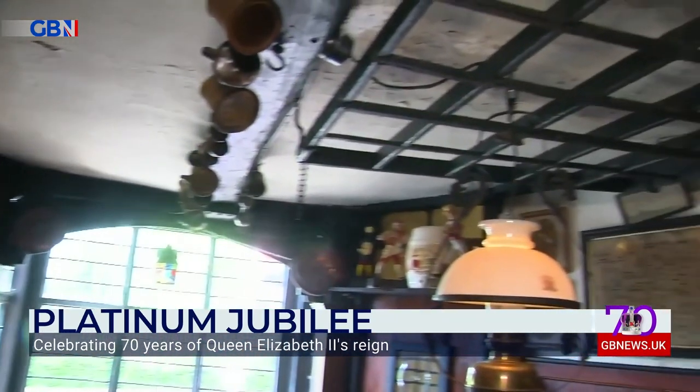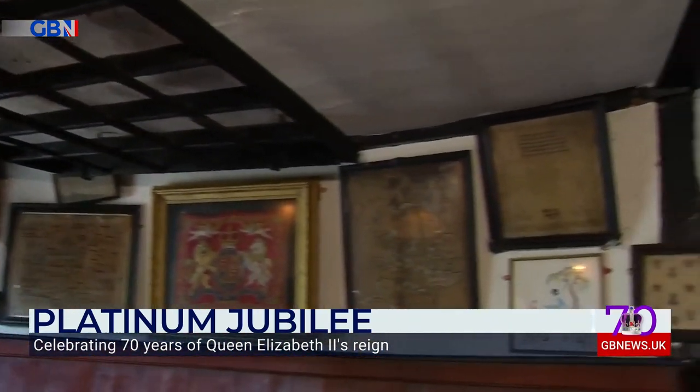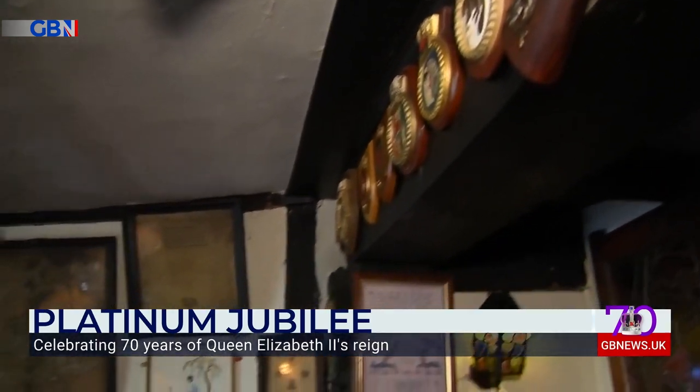Inside the Royal Standard of England, it's absolutely incredible, you're going to love this. We're currently inside a ship, aren't we? Yes, everywhere you look there is just a piece of history. You just have to look around the place and you just feel British.